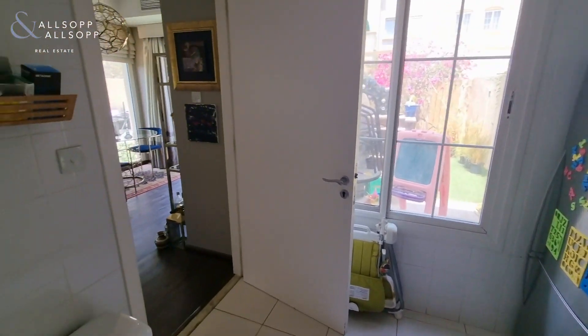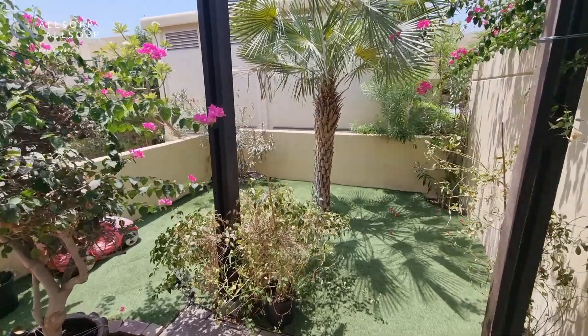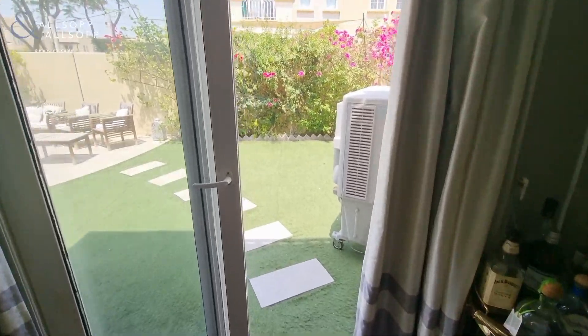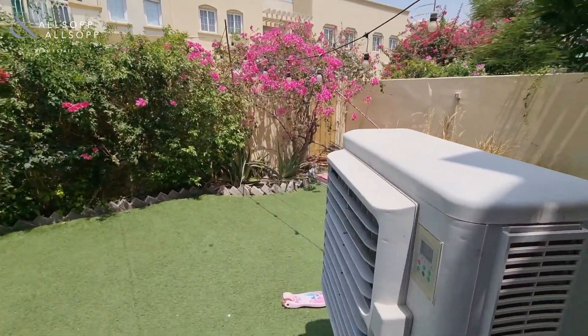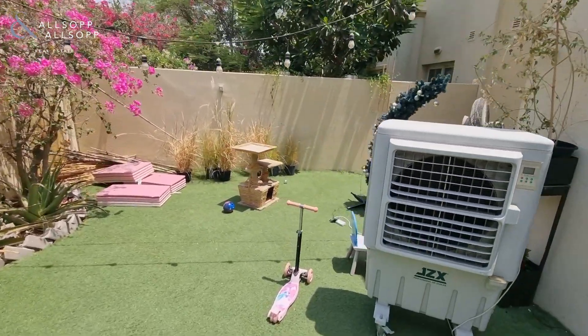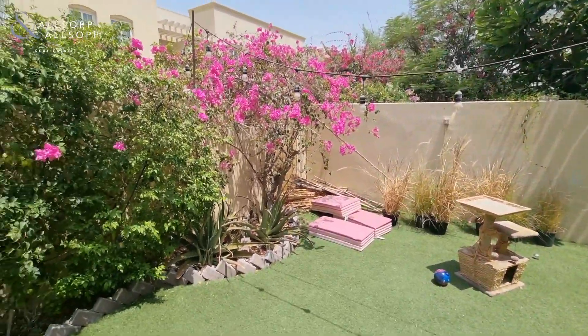Now I'm going to take you outside. Outside is a fully upgraded garden with so many real palm trees and several others. Here is the garden — it's fully upgraded, with nice artificial grass and several other real trees.